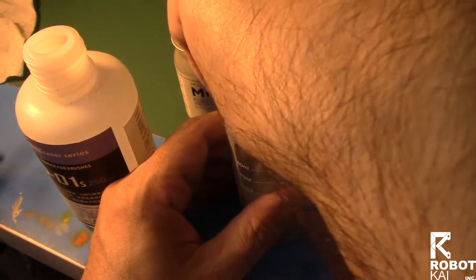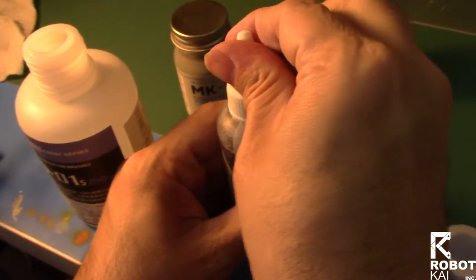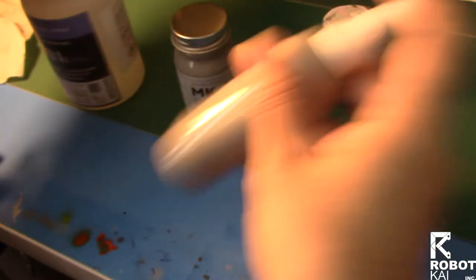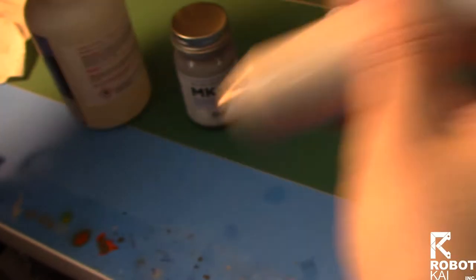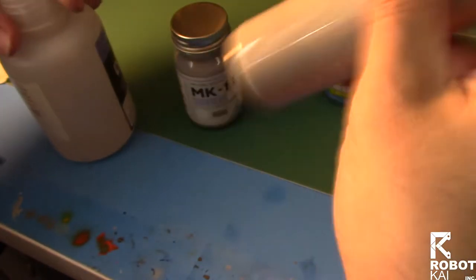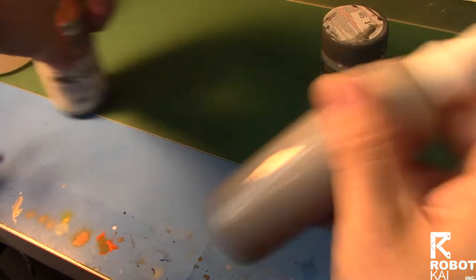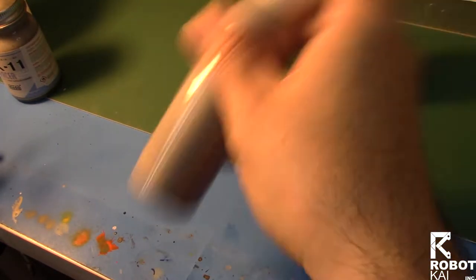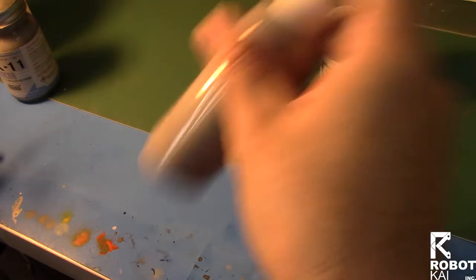Now we just seal it up, make sure that's sealed, and now we begin to shake. Think of whether you're doing a milkshake or one of those power drinks for you weightlifting guys and gals out there. It also helps with a little ball bearing inside to get the most out of it.